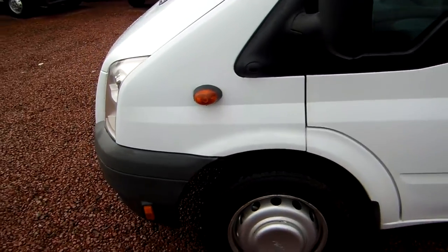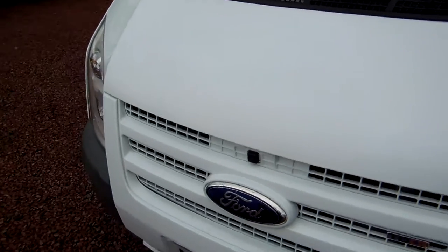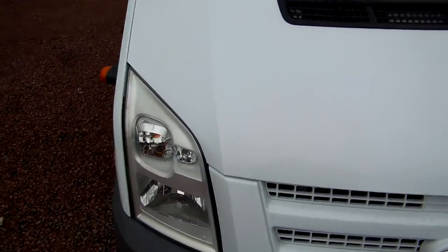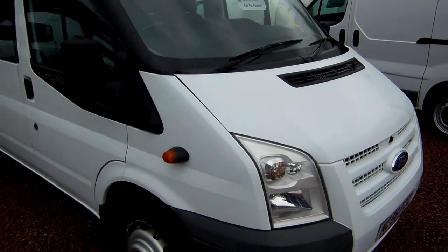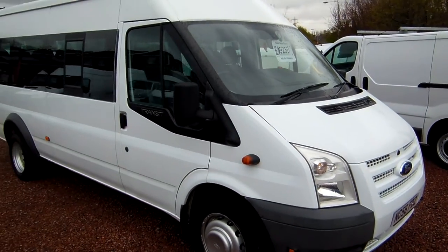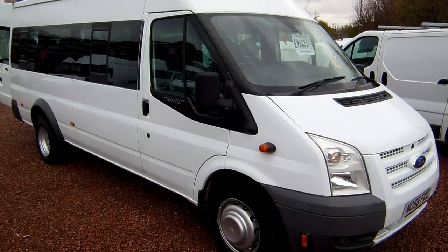So there we go — a very very nice bus, and a massive cash advantage if you are not VAT registered. My name is Barry, thanks for watching. If you're into Facebook, look us up there and you'll see all our latest stock arriving on Facebook before it even reaches our website. Thanks for your time, I appreciate it, and I hope to speak to you soon.